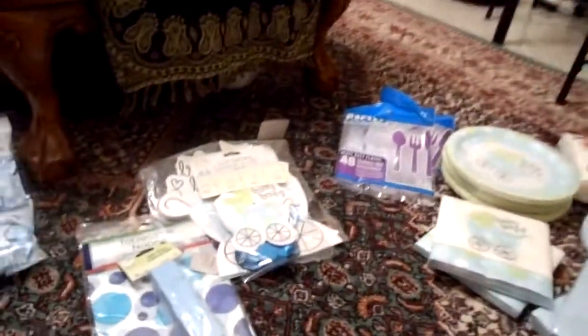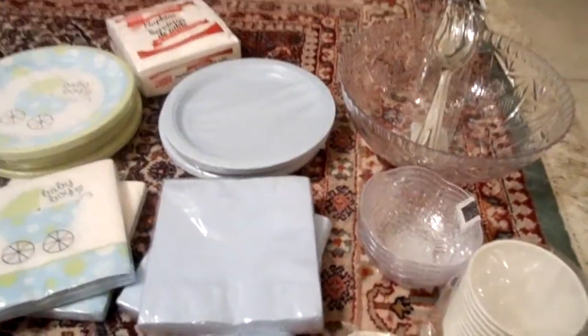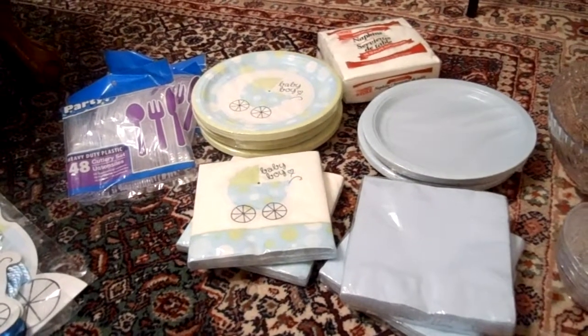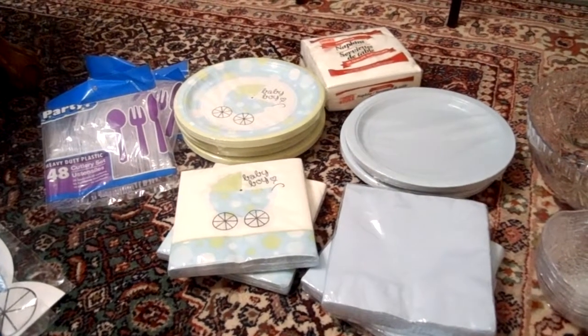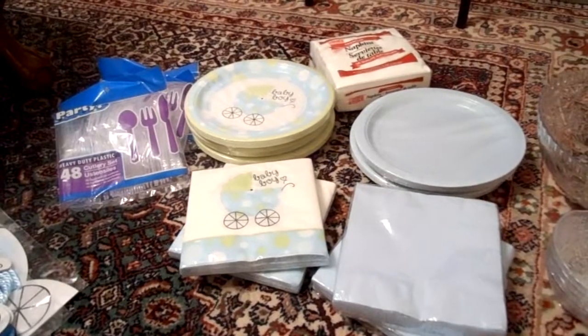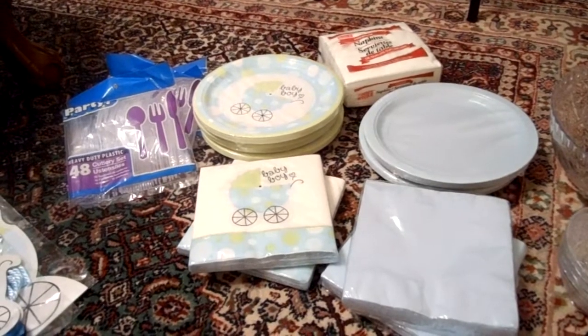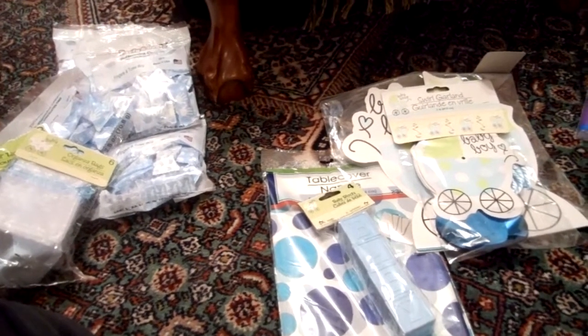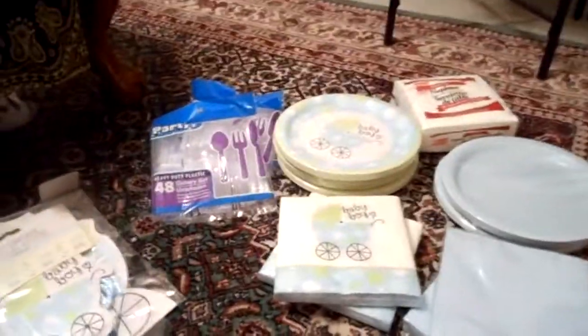Anyway, that is my haul — I believe I spent a total of $33, and that includes the stuff for my personal dish. I'm doing a pasta salad. There is also a sandwich tray, cake, cupcakes, chips and dip, drinks, and someone is doing a salad too, so it should be a nice spread. Thanks for watching, bye!